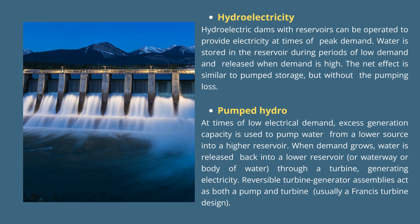Pumped hydro: at times of low electrical demand, excess generation capacity is used to pump water from a lower source into a higher reservoir. When demand grows, water is released back into a lower reservoir or waterway through a turbine, generating electricity. Reversible turbine-generator assemblies act as both a pump and a turbine, usually a Francis turbine design.